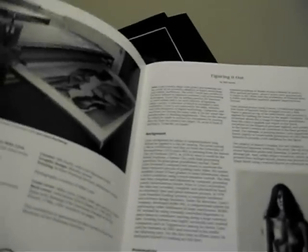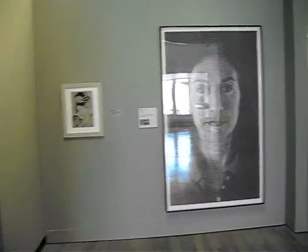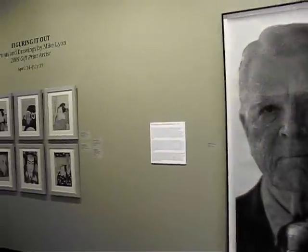Bill North, the curator of the Beach Museum, has written an essay about my work and process. His wife, Corey Sherman North, wrote about the Japanese prints, which inspired some of these big head prints and the blue color of my woodcuts.